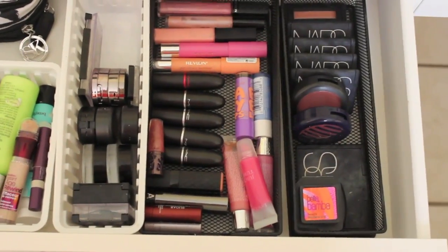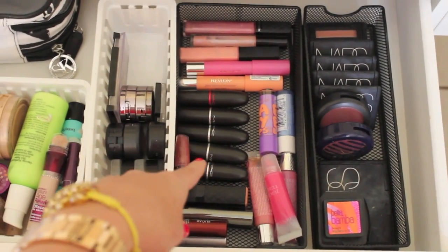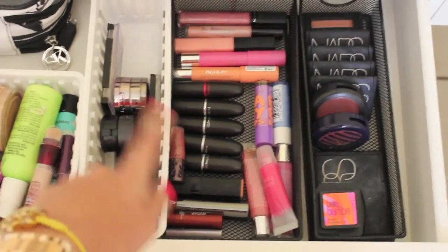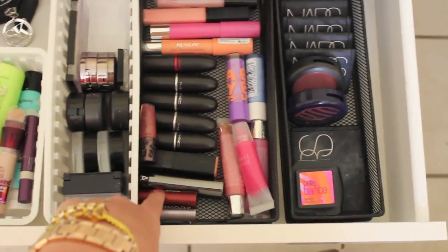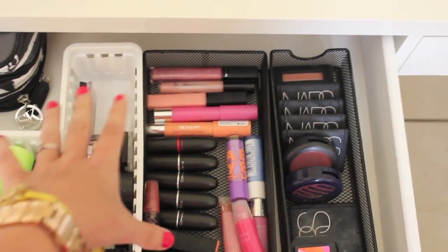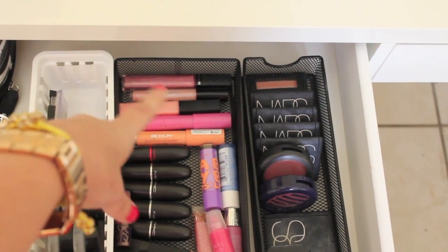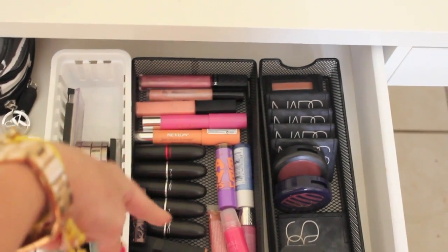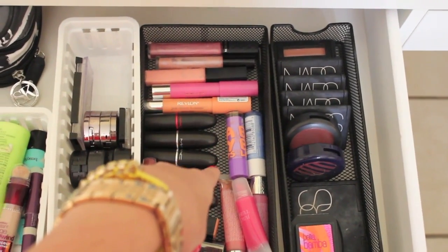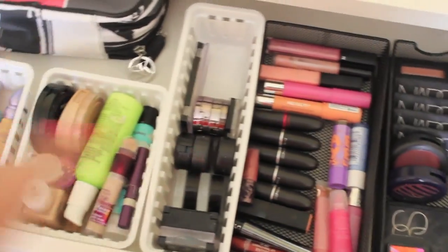Over here I have lip products. I have all my MAC lipsticks, my little Urban Decay lip gloss junkie thing that came with the Naked 2 palette, my Sugar Fresh lip balms which I love, some drugstore lipsticks, my Revlon Just Bitten Kissable Balm Stains which I love, NARS Turkish Delight, MAC Sugar Rimmed, and my Revlon lip gloss which I'm obsessed with. And then I just have some lip balms — Baby Lips Peach Kiss, just got that and I'm in love with it — and some little tube lip glosses.